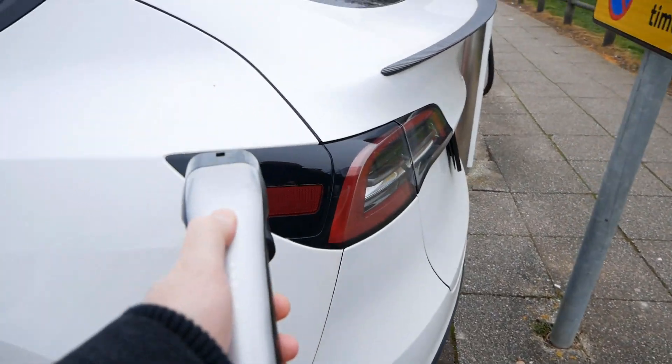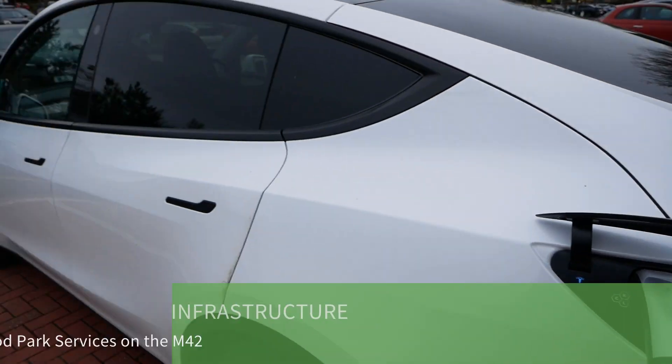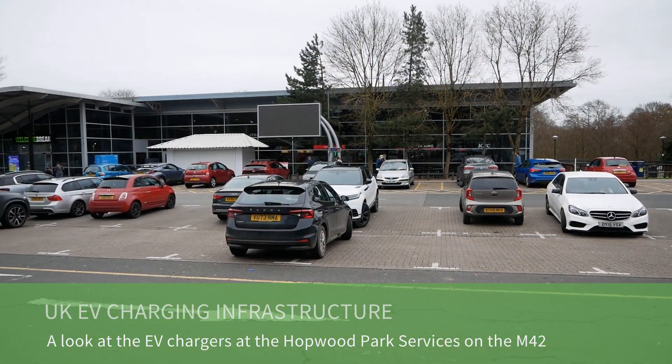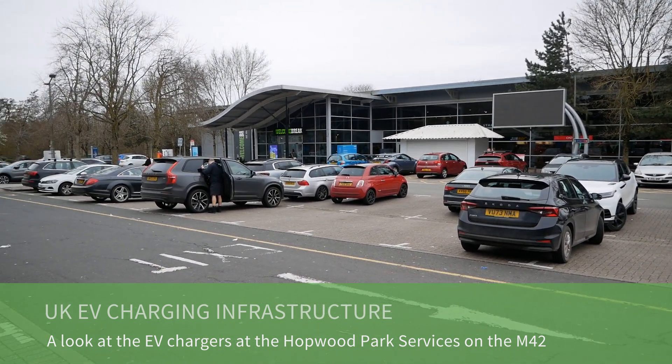Today I've called in at a motorway services to have a look at the EV charging here, because this is another one of those that have seen huge expansion recently. I've called in to the Holyood Park services, which are on the M42 at the south of Birmingham.